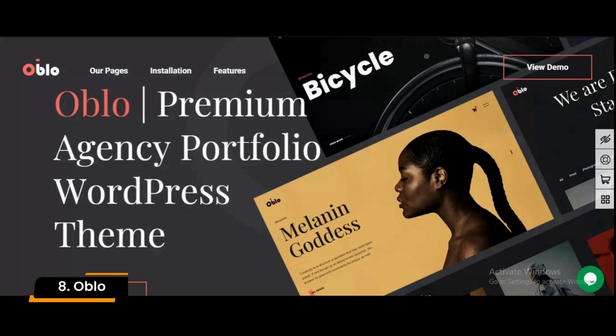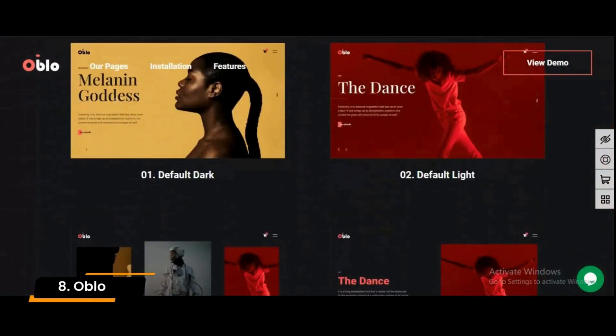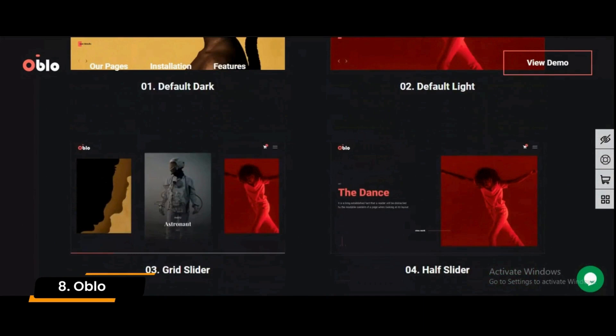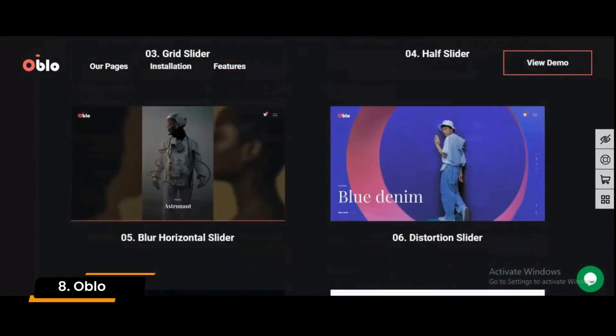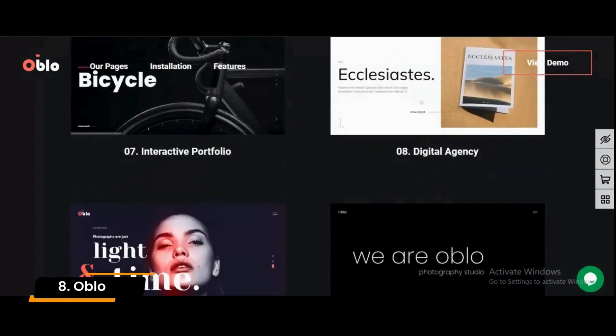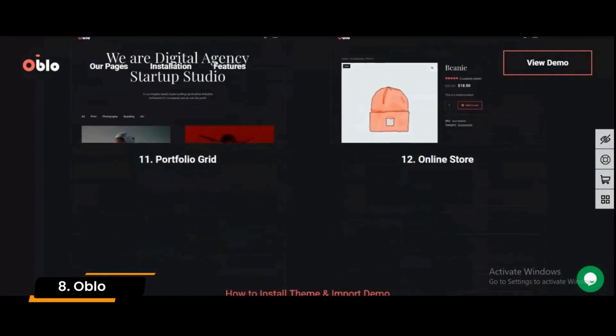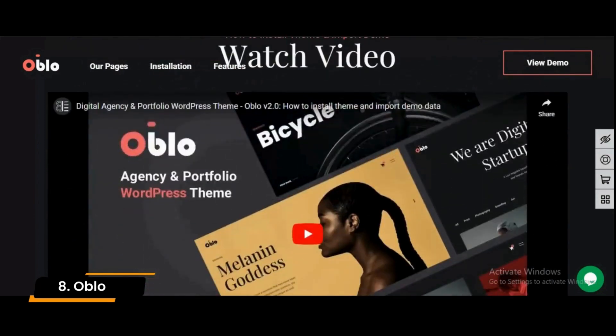Number 8: Ablo. If you want a website with minimalistic design, Ablo has a variety of layouts that help you create a unique website very easily. It has variety of layouts available for photographers, artists, web development agencies, and a lot more. In short, it is a stunning website theme that can help you meet your expectations easily.